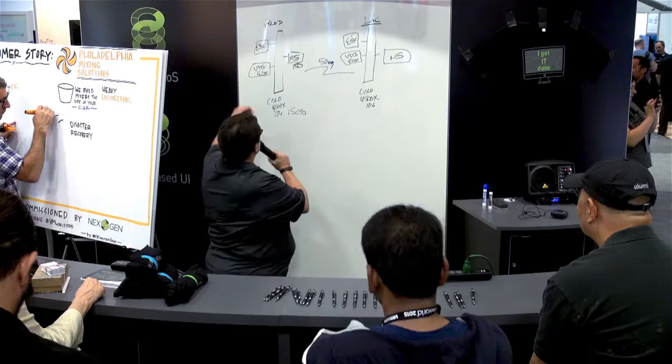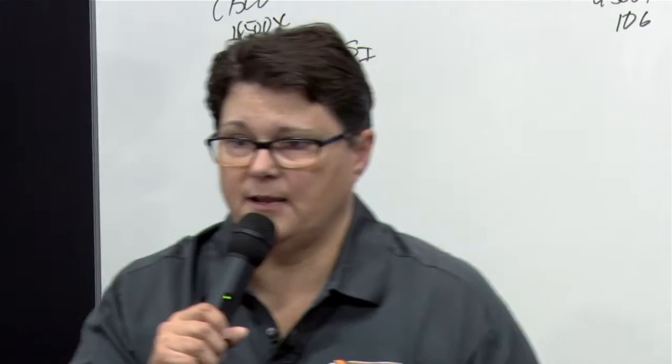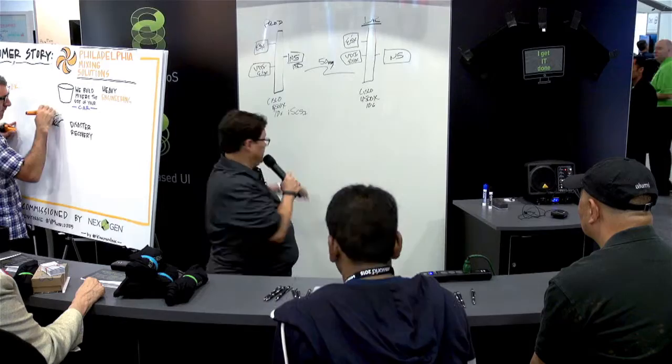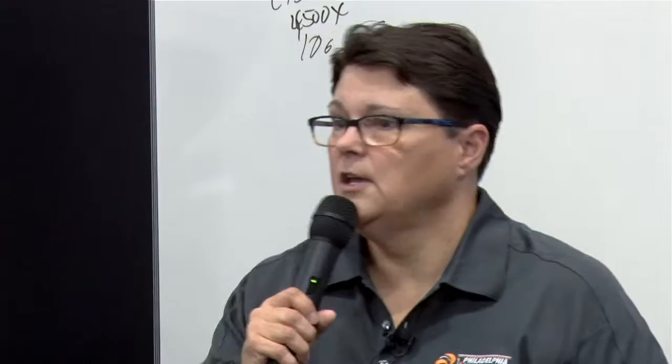I wanted to walk through what I built at Philadelphia Mixer. In production, for core switching I wanted a 10 gig backbone — we were already doing some iSCSI and I wanted to keep it simple and easy. We have a Cisco 4500X as my core backbone, which gives me my 10 gig backbone with iSCSI. I have three production ESX servers connected to the NextGen SAN via iSCSI through the core, and two VDI servers also connected to the NextGen SAN.